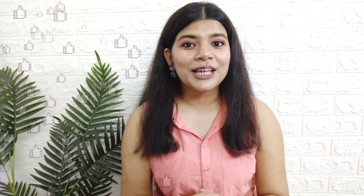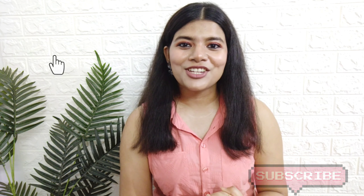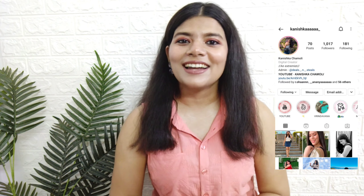That was all for this video. I really hope aapko yeh video pasand aayi hogi — agar pasand aayi hai then don't forget to hit the like button. Comment section mein zaroor batana ki aapko is haul mein se sabse zyada achha kya laga. Subscribe to my channel to be a part of my YouTube family, also hit the notification bell so that you get notified every time I upload a new video. You can also follow me on my Instagram — the handle is mentioned here. Take care, I will see you next time, bye bye!